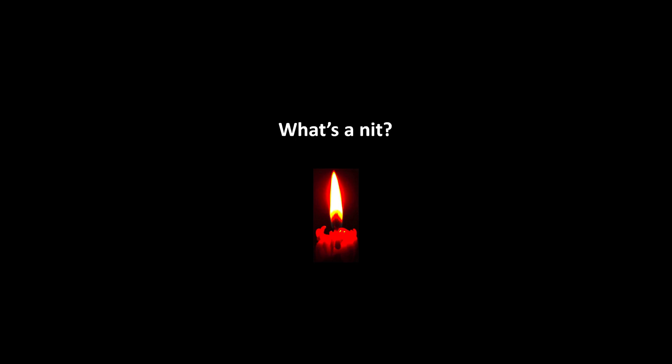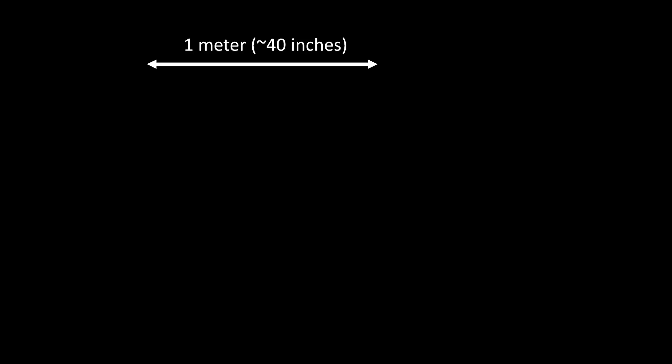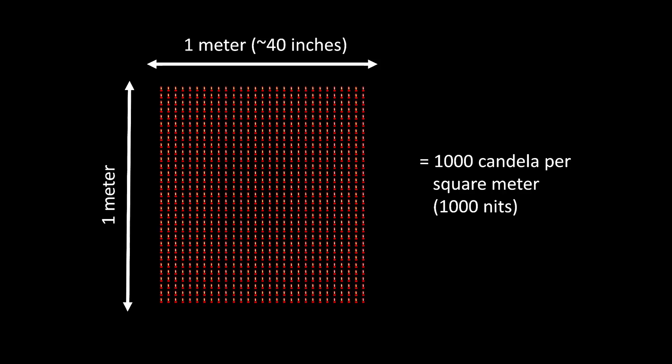Before we start, I'll take a few seconds to explain a couple of things. Older HDTVs with standard dynamic range have a typical brightness of about 100 nits, also known as candela per square meter. If you take a square meter and place 100 burning candles in it, you get the approximate brightness of a standard TV. Newer 4K HDR TVs can support much higher brightness — a TV that can do 1000 nits would have a brightness of up to 1000 candles in the same square meter space.